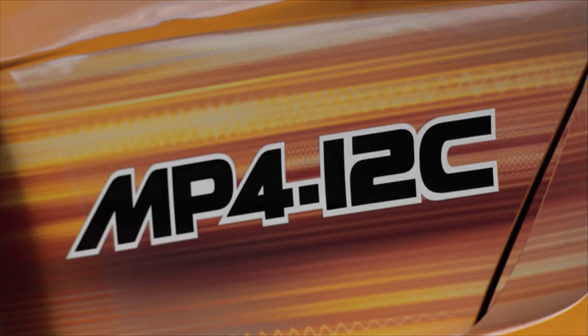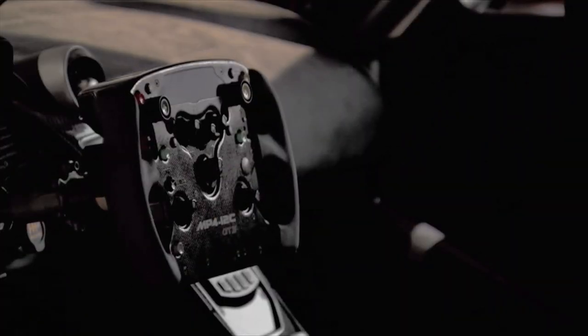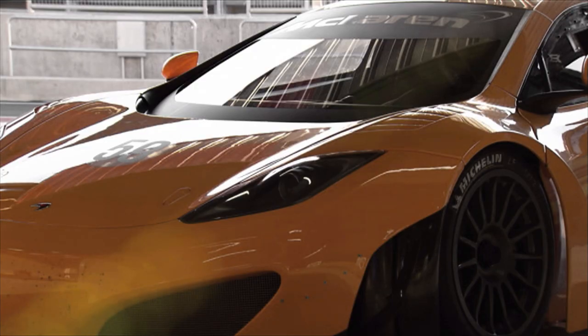The only things the GT3 and the road car have in common are the doors and the roof. The monocoque is made of carbon and the six-speed gearbox is now a full 80 kilograms lighter. The aerodynamics of this vehicle promise very good downforce.